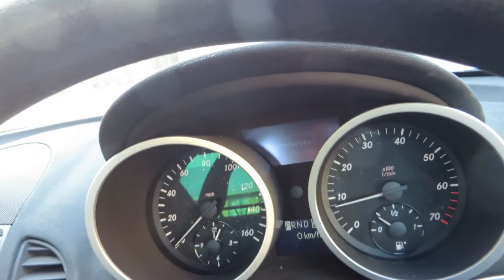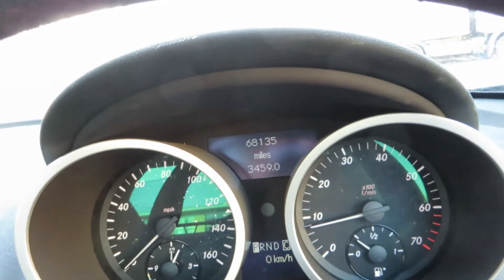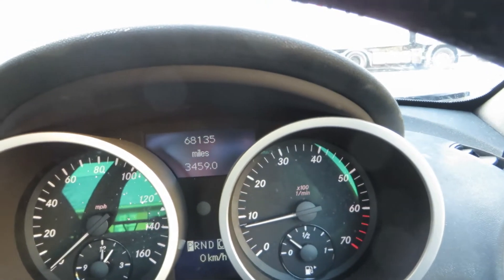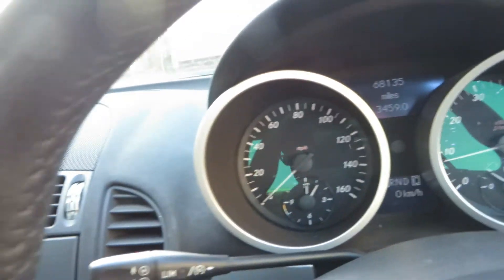Just a moment to get the mileage up — we've done 68,135 miles in this car. So 68,135 miles, and we've got no warning lights on. It's running beautifully.